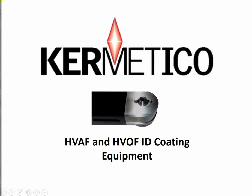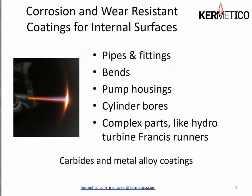Good day, this is John Reinecker, technical services manager at Kermetico, discussing the ID capability that we've developed over the years. We have both an HVAF and HVOF ID coating capability with the equipment we've designed and built. With this equipment we can apply corrosion and wear resistant coatings on internal surfaces.